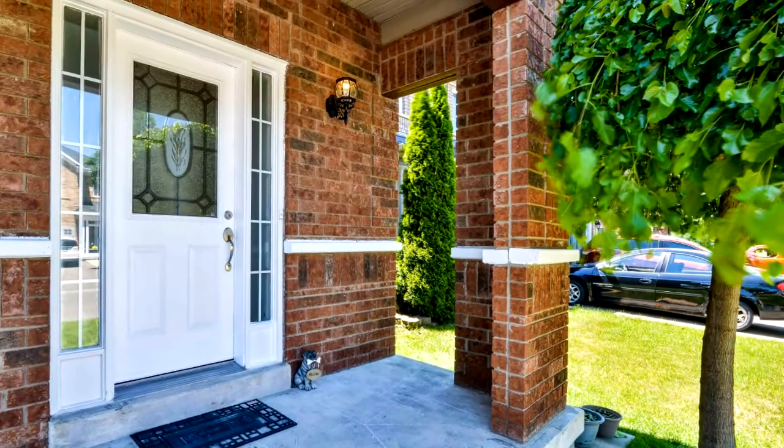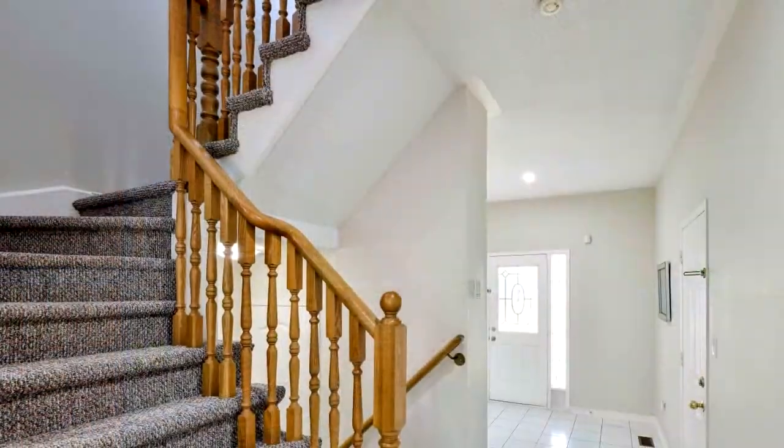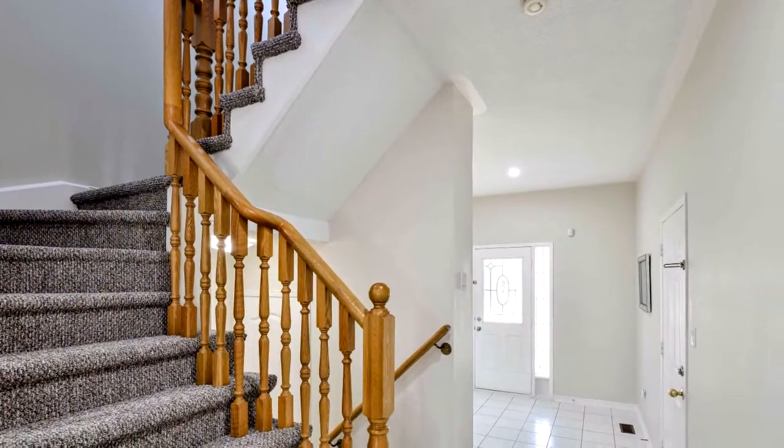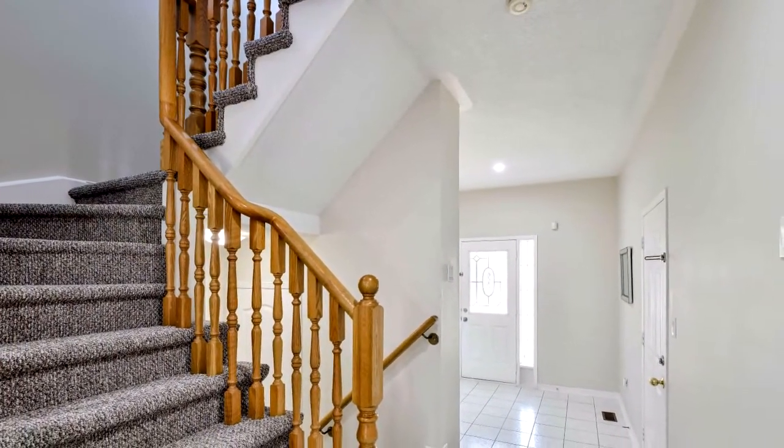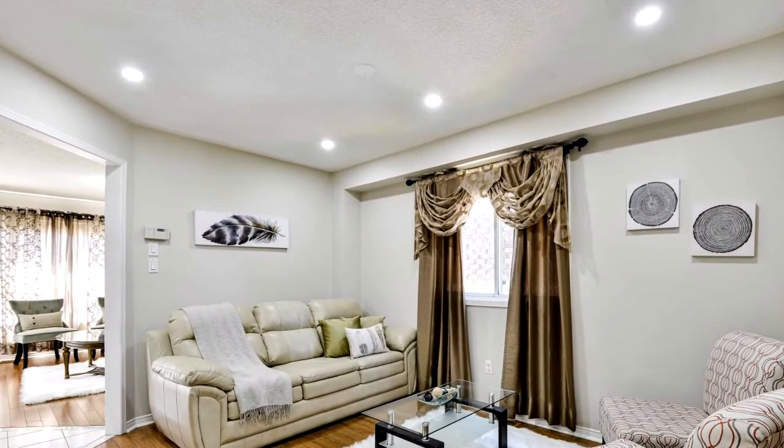This home features a large foyer, large family size kitchen with breakfast area and a walkout to the yard. Ceramic and laminate floors throughout this house. It's freshly painted, with quartz countertops in all the washrooms and kitchen.